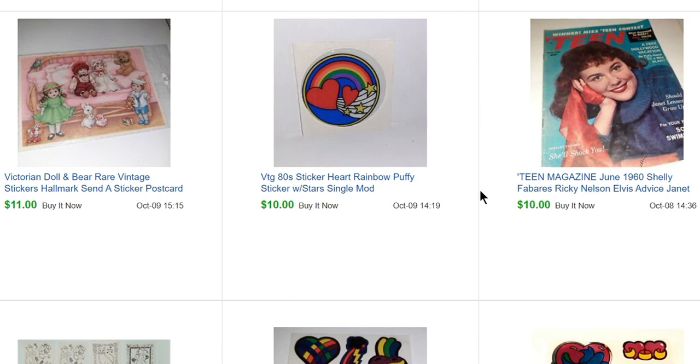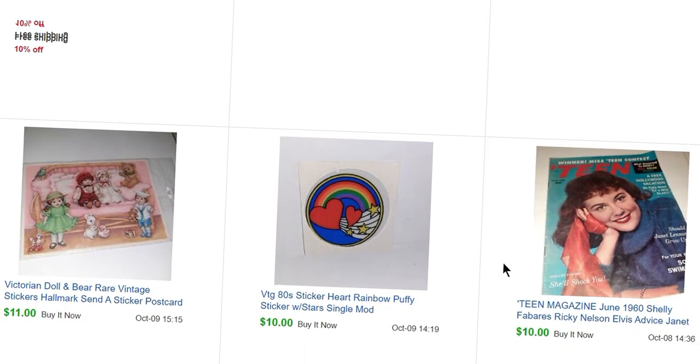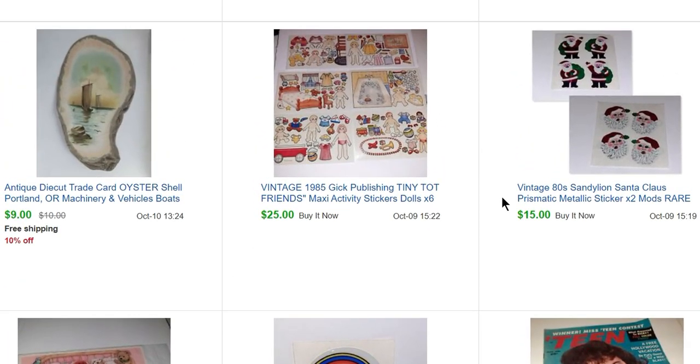This was a postcard that also had stickers on the front — sold for $11. A single sticker for $10. Another one of those teen magazines sold for $10 — Shelley Fabares on the front. Two little Santa Claus sticker mods sold for $15.